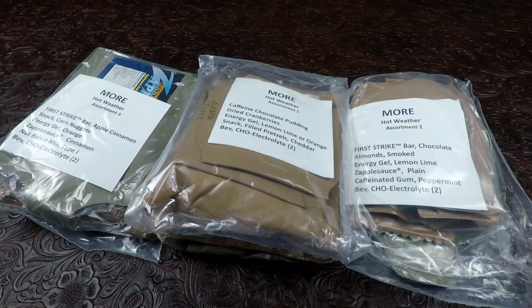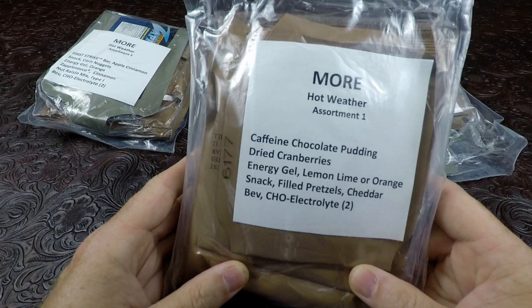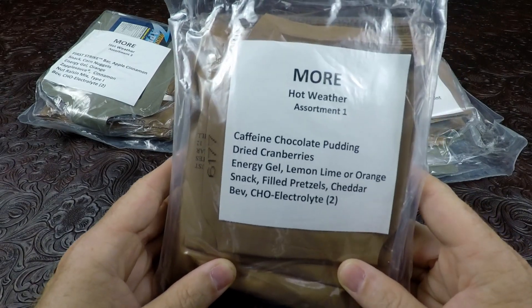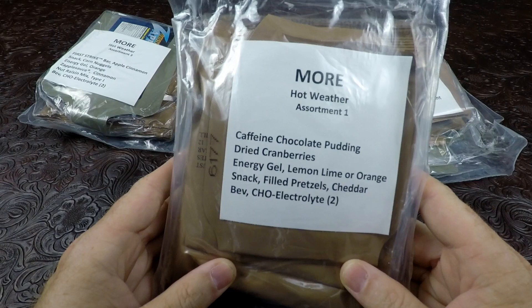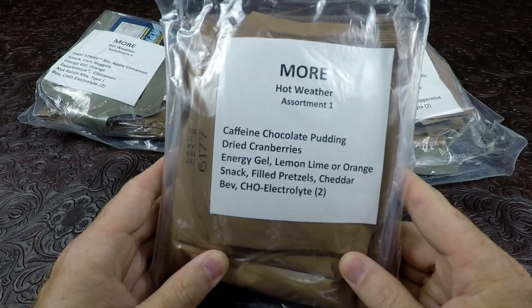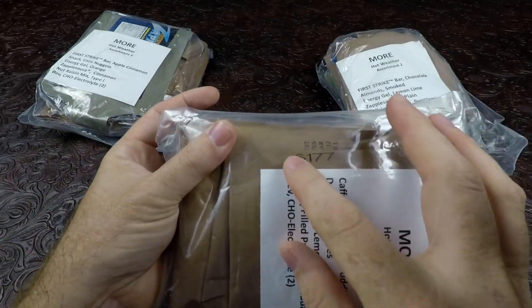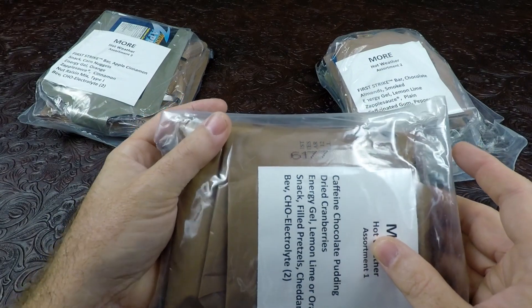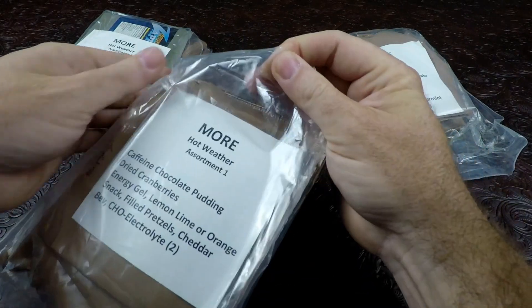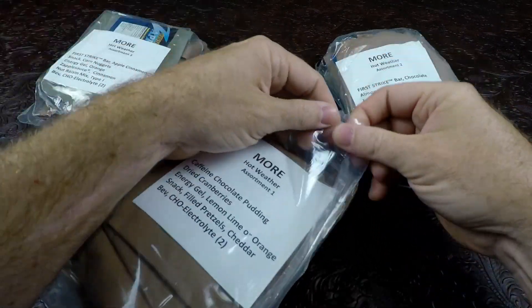Starting off with assortment number one. It has caffeinated chocolate pudding, dried cranberries, energy gel lemon lime or orange, snack-filled pretzels cheddar, and electrolyte beverage powder. You can see the production date of 1776 — that's the 177th day of 2016. Let's rip it open. The bags are very similar to the first strike ration.